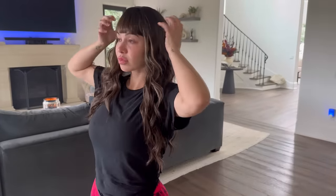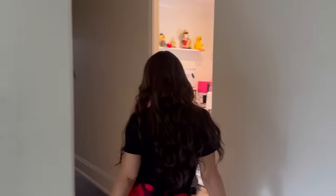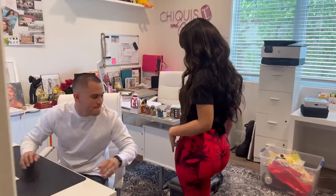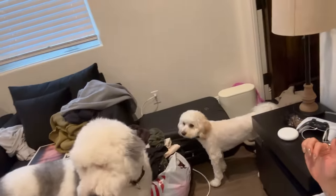Jenae just bought some wigs off Amazon for 30 dollars and she's gonna go show Emilio. Welcome back to a new YouTube video! Thank you guys so much for the love and support on the last video. I am back at my sister's house — by the title of this video, this is gonna be a week at my sister's. This is my living situation: I have a bunch of boxes everywhere and the two dogs are obsessed with me.